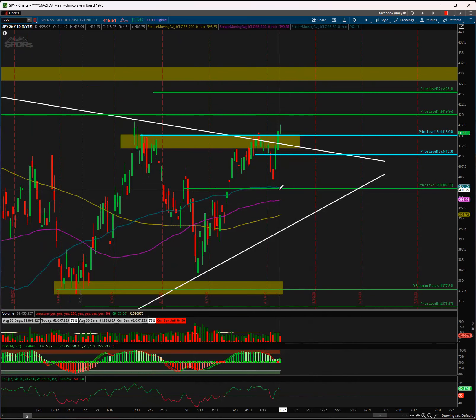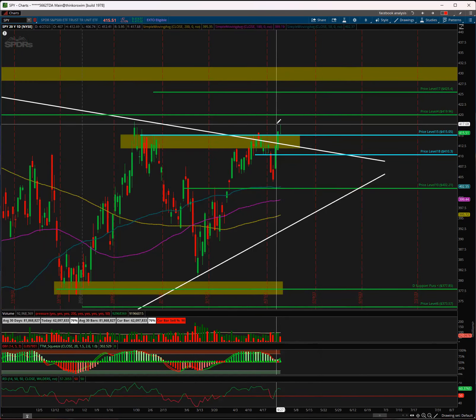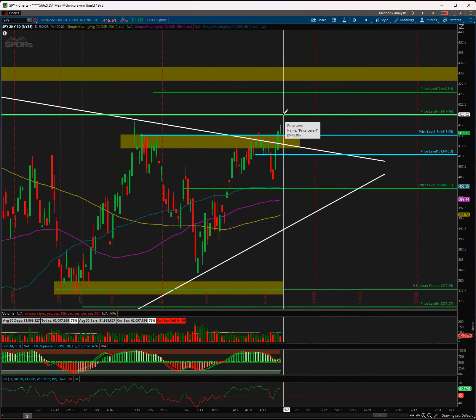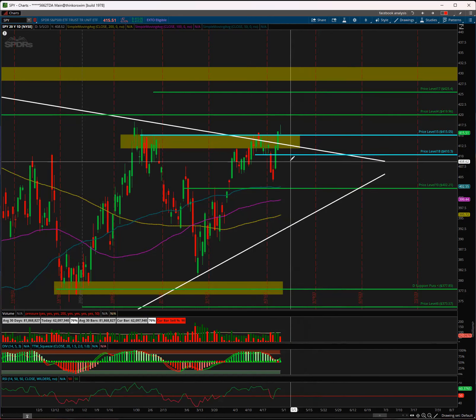Flat SMAs could mean we will be seeing a long consolidation ahead, so be prepared for that. If you have long-term calls or long-term puts, expect some long consolidation. As long as 4.15 holds on the SPY daily chart, I would be bullish — we will be seeing 4.20 next. If we break back under 4.15, we will be retesting 4.10, and below that we'll see a further pullback all the way to the 50 SMA. That could happen easily with FOMC on Wednesday.